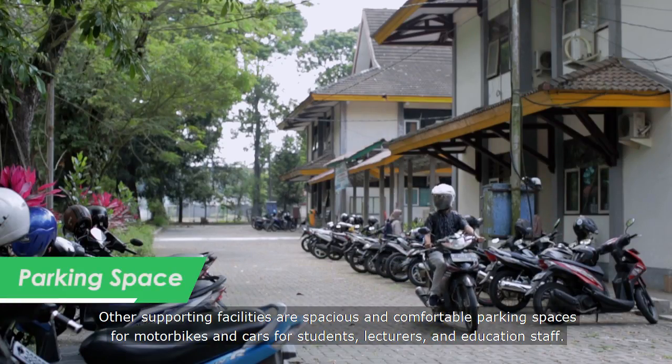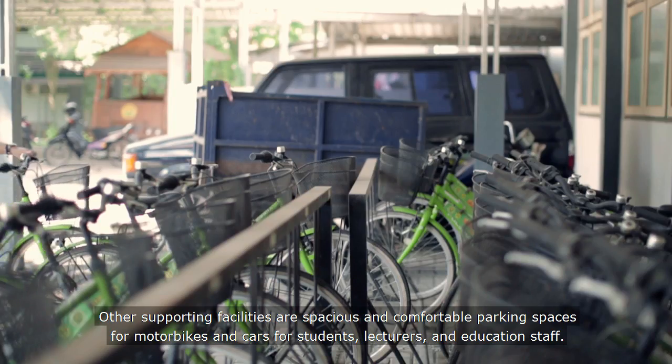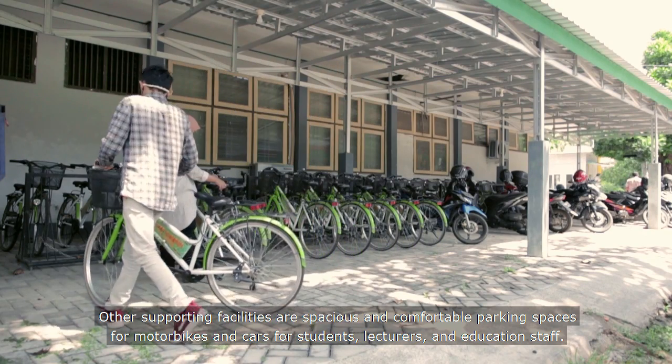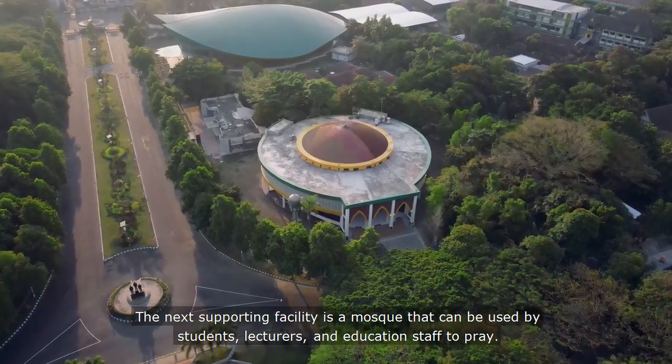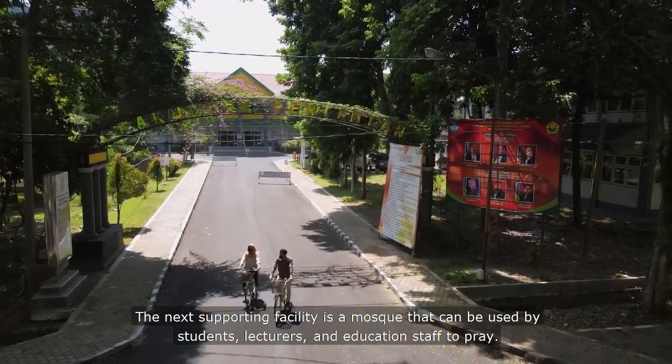Other supporting facilities include spacious and comfortable parking spaces for motorbikes and cars, for students, lecturers, and education staff. The next supporting facility is a prayer room that can be used by students, lecturers, and education staff to pray.